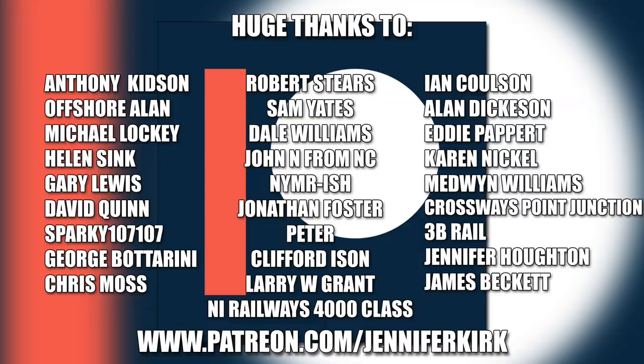I'd like to send out a huge thanks to everybody who supports me on Patreon. An extra special huge thanks goes out to Anthony Kidson, Offshore Allen, Michael Lockie, Helen Sink, Gary Lewis, David Quinn, Sparky107107, George Botterini, Chris Moss, Robert Steers, Sam Yates, Dale Williams, John N. from NC, YMRish, Jonathan Foster, Peter, Clifford Eisen, Larry W. Grant, NI Railways 4000 Class, Ian Coulson, Alan Dickerson, Eddie Papere, Karen Nickel, Medwin Williams, Crossways Point Junction, 3B Rail, Jennifer Horton, and James Beckett. Thank you - without you guys I couldn't do this.